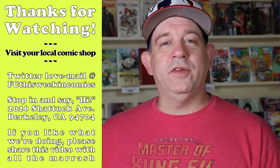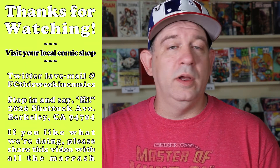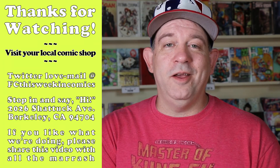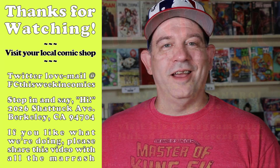Thank you everybody for tuning into another episode. If there's anything we mentioned on this show that you want to talk about, let us know in the comments down below. If you have any suggestions for us, let us know in the comments. And if you just want to say how great we are, give us a thumbs up and see you next week.